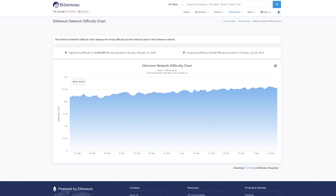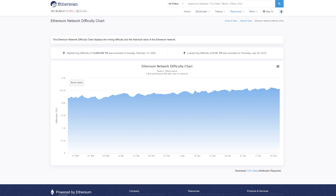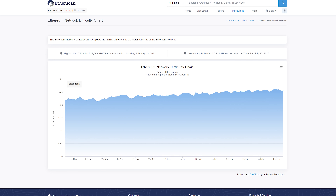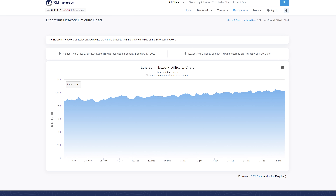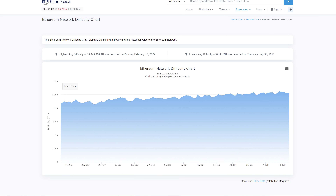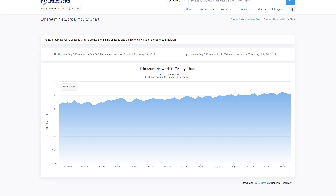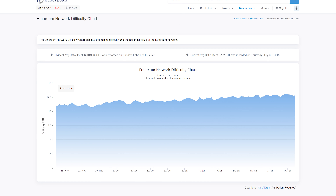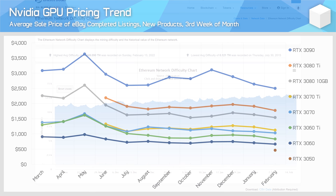On top of that, there's now an established months-long trend of declining profitability, which further hurts the appeal of adding new GPUs to mining rigs. That's not to say miners have stopped buying GPUs altogether — the Ethereum network's difficulty is still rising, suggesting more mining hardware is still being added. But higher difficulty hurts profitability hard when the value of the coins themselves are going down. There's also been a clear slowdown in the pace at which difficulty rises since about December.